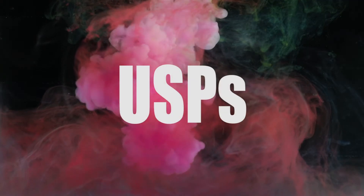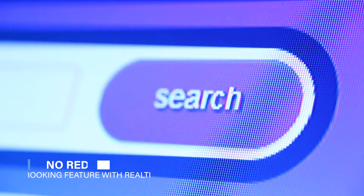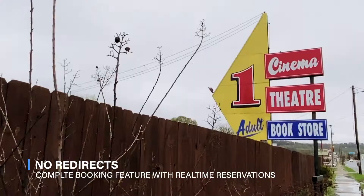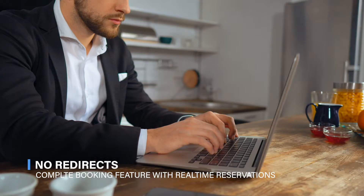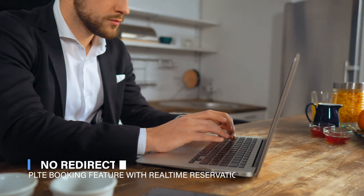Following are some of the USPs of using the Adivaha Travel Booking Engine. Complete Booking Feature: Adivaha comes up with a real-time search and booking feature, which means your customers are not routed to any third-party site. Your customers will be able to find best deals and remain on your site at the time of booking and checkout.